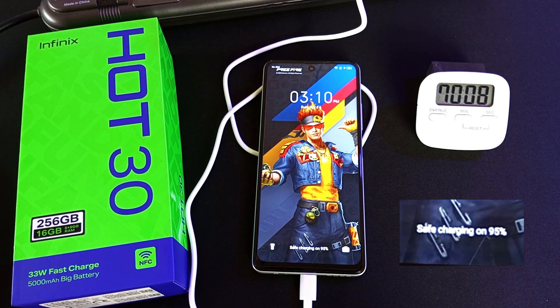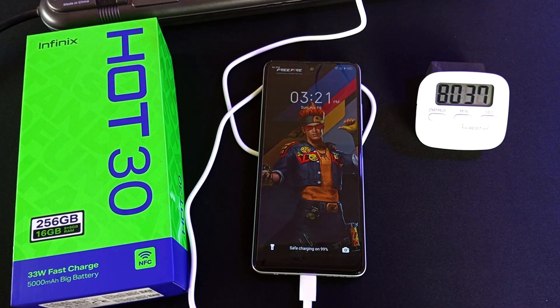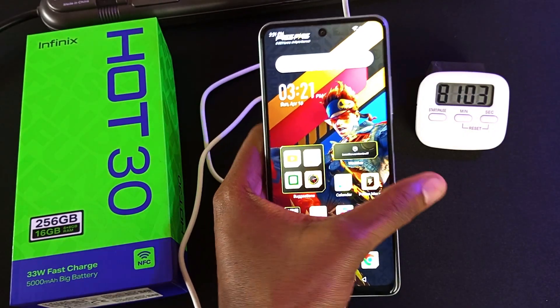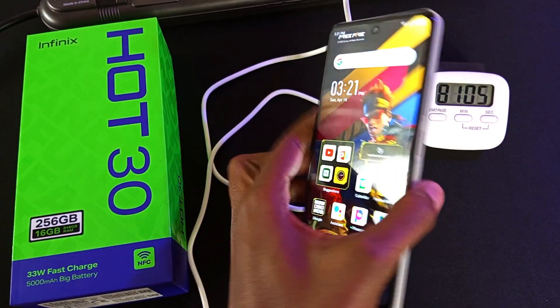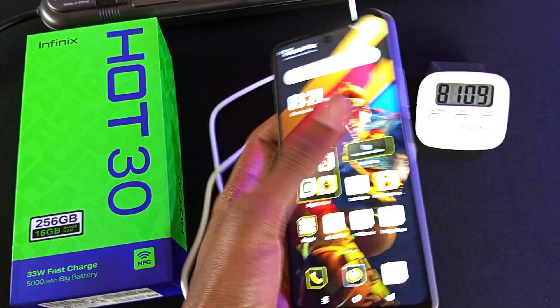95% after 1 hour and 10 minutes. 97% after 1 hour and 15 minutes. 99% after 1 hour and 20 minutes. And I think I'm just going to end the experiment here.